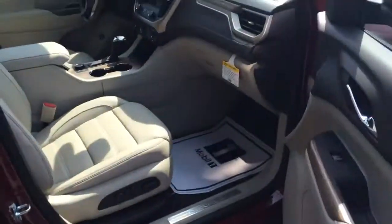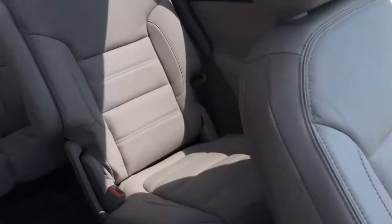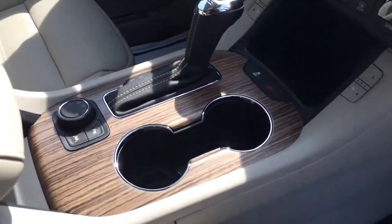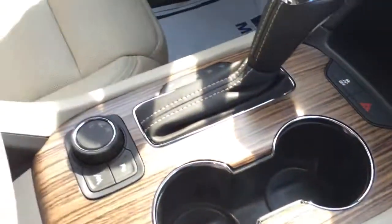Opening up to show you this interior. Powered passenger seat, got the Denali badging there. Second and third row seating, got your dual sunroofs. Powered everything, obviously being the Denali. Heated and cooled seats, got the wood trim there.